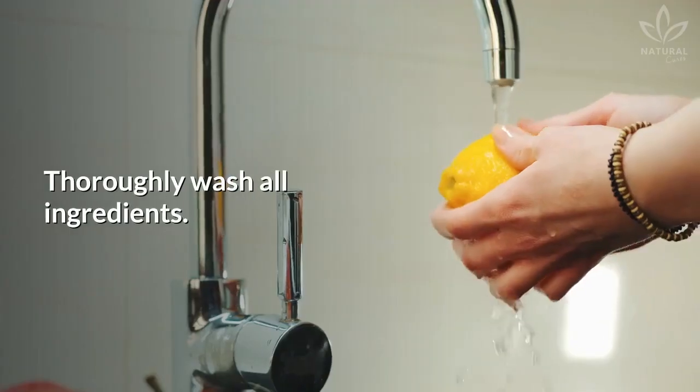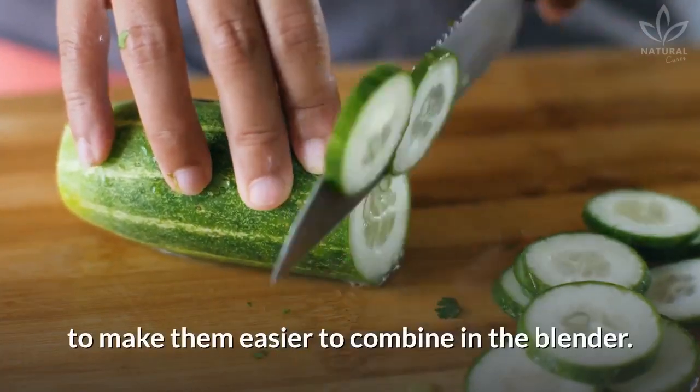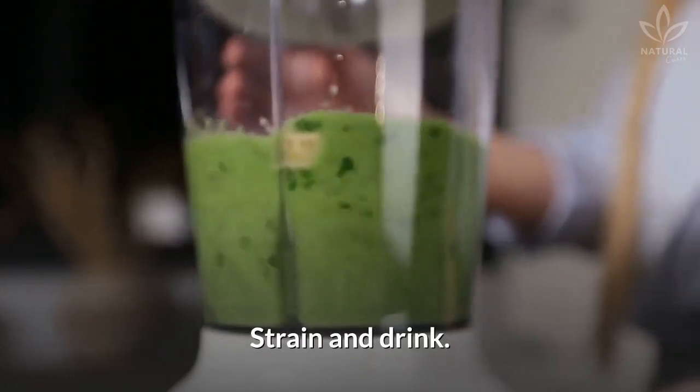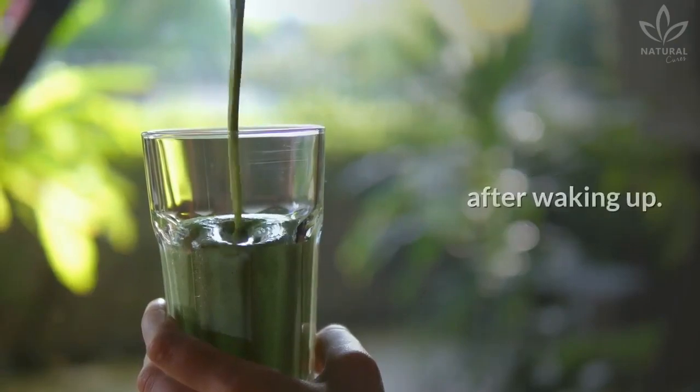Directions: thoroughly wash all ingredients. Roughly chop the ingredients to make them easier to combine in the blender. Blend for 40 seconds. Strain and drink. You can drink a big glass of this juice in the morning after waking up.